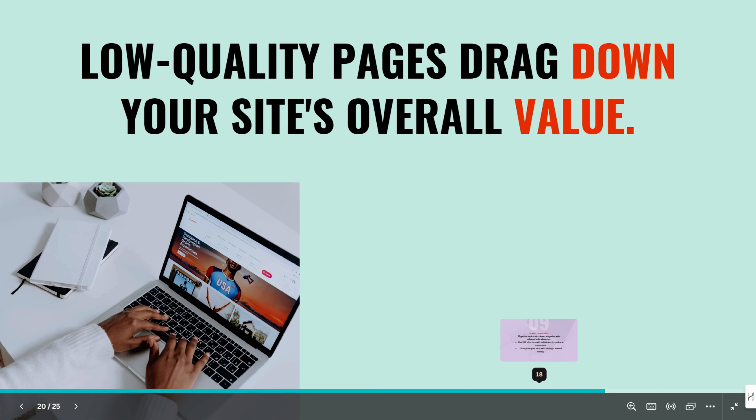Make sure you audit your site, identify low-performing pages, and decide whether to update, consolidate, canonicalize, or delete them. Removing these low-quality pages will improve your site crawl efficiency and overall SEO rankings.